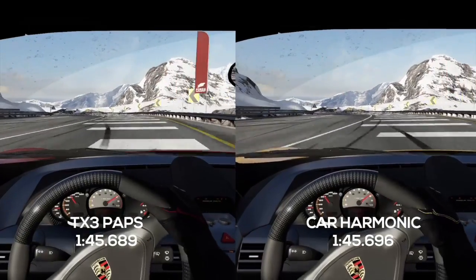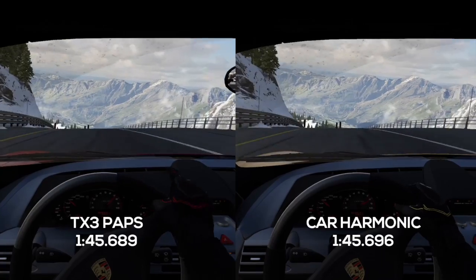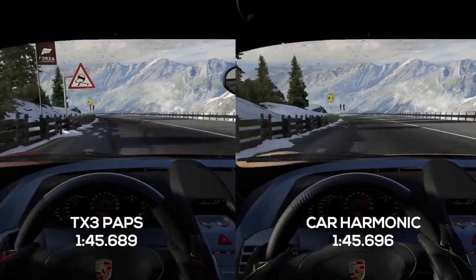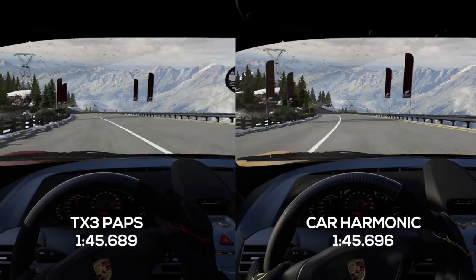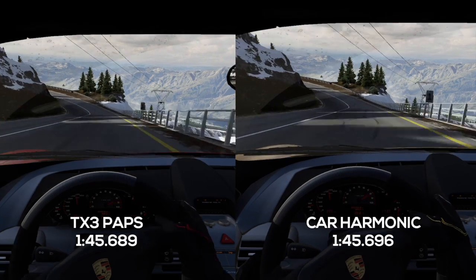Both are going to feather the throttle through Turn 2 and head up to a very tricky apex left-hander at Turn 3. Both will have to correct over the ridge — two corrections for Harmonic, but I don't think that will hurt his speed, because as we head down the hill you can see, look at the shadow of that tree, Harmonic is still a car length ahead.